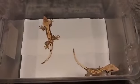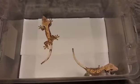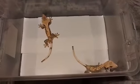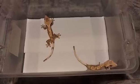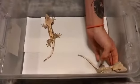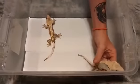Thank you for tuning back in to Eyelicker Geckos and Exotics. Today we're going to be showing off the latest hatchlings and the parents. Starting off in this video we're going to be discussing the parents to the new babies.